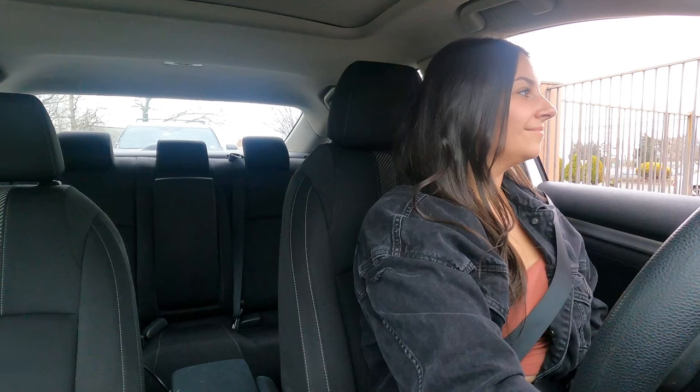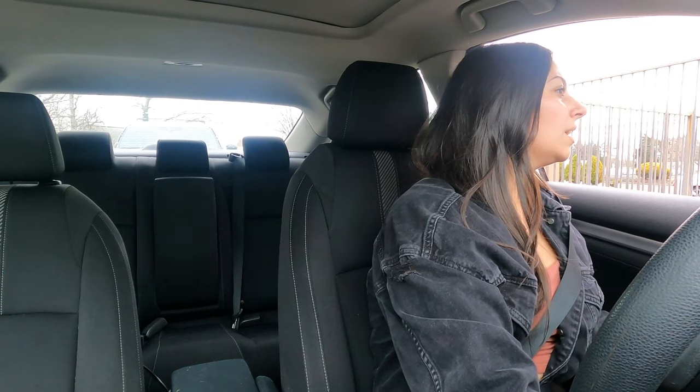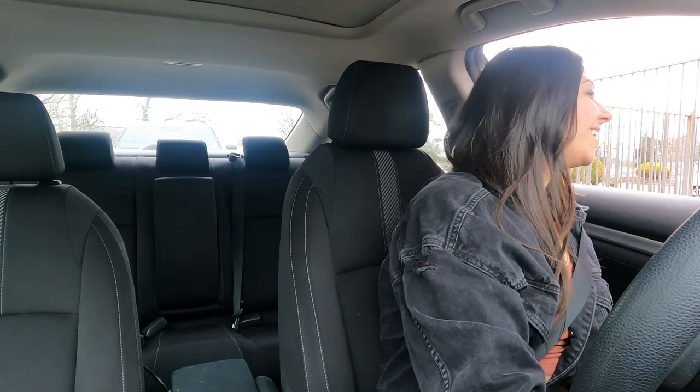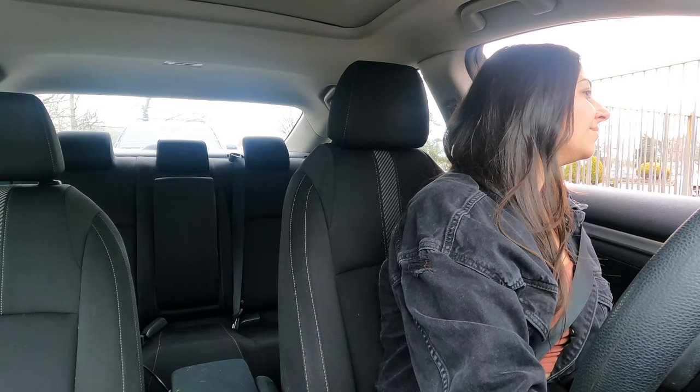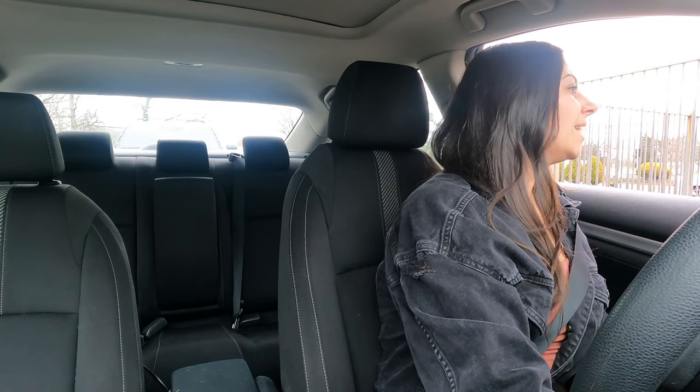Welcome to Burger King, where you rule — we will be with you momentarily. Hi, I was actually wondering what your favorite menu item was. Say that again? I was wondering what your favorite item on the menu is. I get the honey mustard wrap. Okay, can I try that? All right, we've got a special where you can get two for $5.33. And you want both of them honey mustard? Yes please. What else? That's everything.